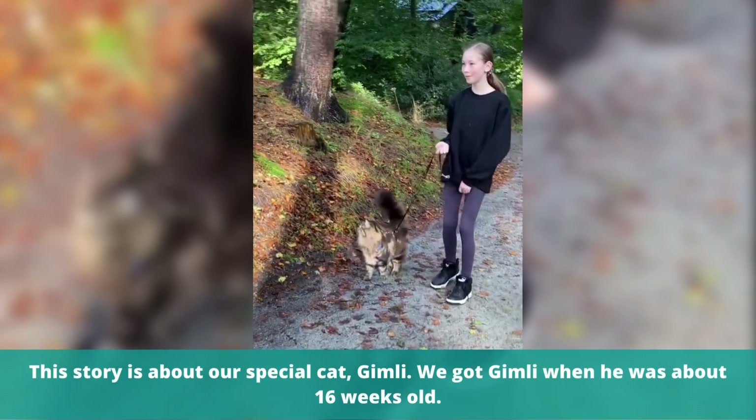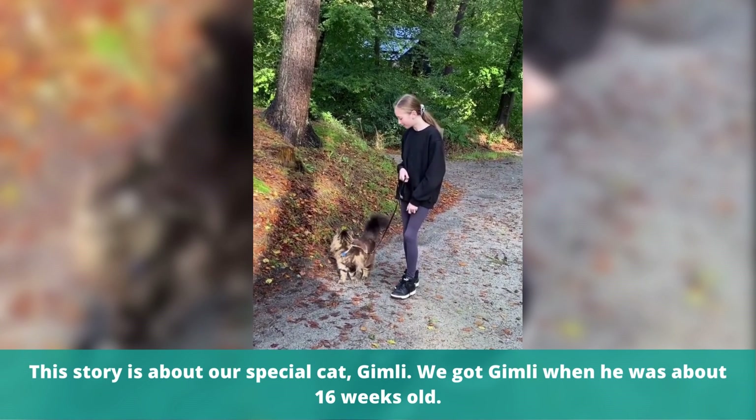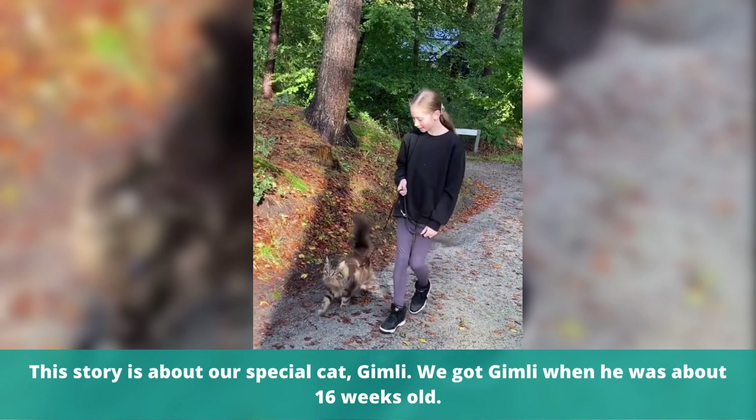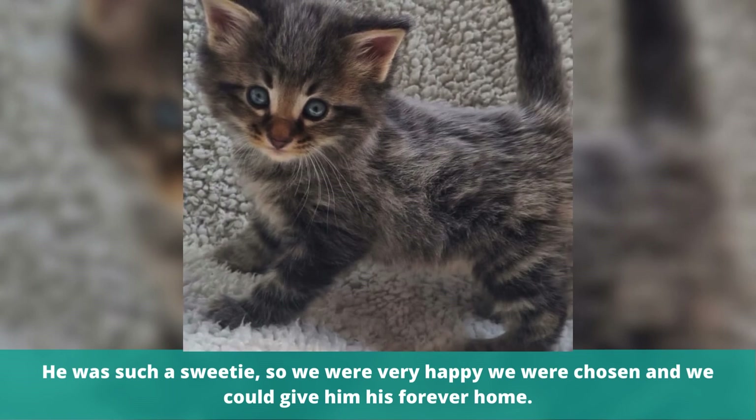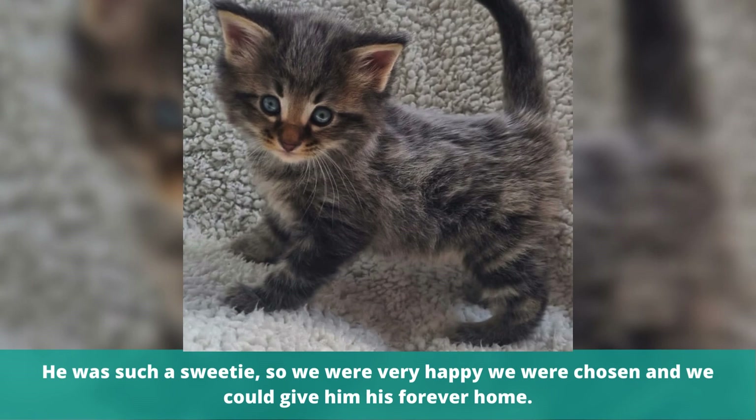This story is about our special cat Gimli. We got Gimli when he was about 16 weeks old. He was such a sweetie, so we were very happy we were chosen and we could give him his forever home.